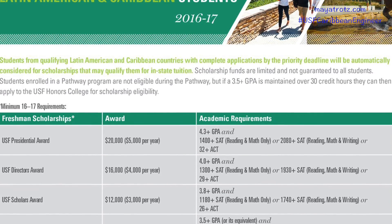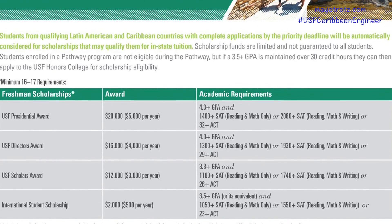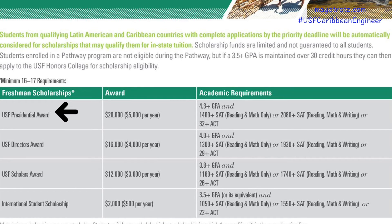For example, you can get a Presidential Scholarship of $20,000, or $5,000 per year. For that, you need a GPA of 4.3 and above, and SAT scores of 1,400 for reading and math, or 2,080 for reading, math, and writing. Scholarship categories also include GPAs of 3.5 and above with SAT scores of 1,050 and above.